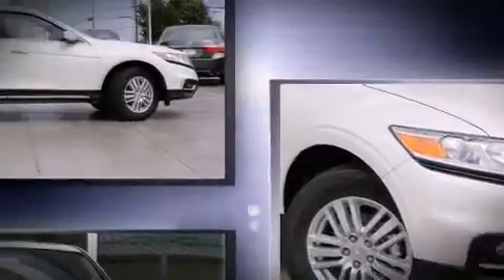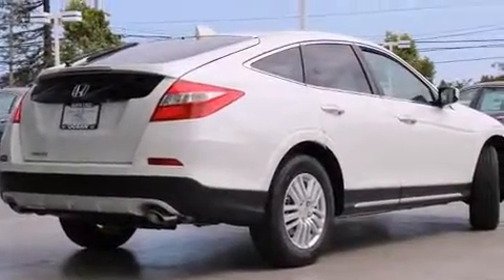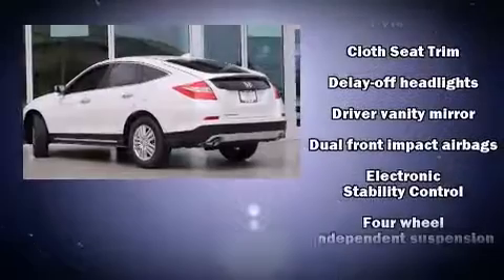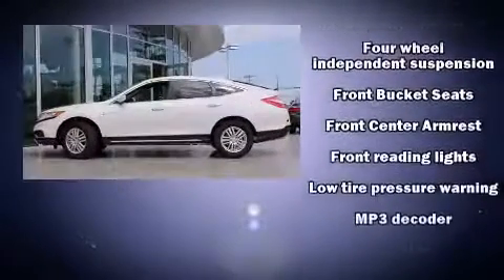Remote keyless entry and a split folding rear seat are also included. Premium sound drive seven speakers provide you and your passengers a sensational audio experience. Honda ensures the safety and security of its passengers with equipment such as head curtain airbags.